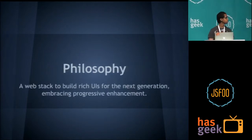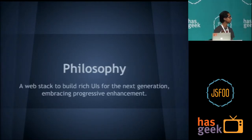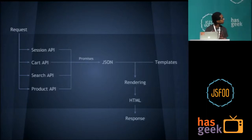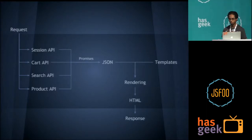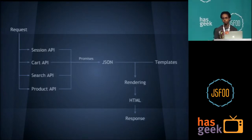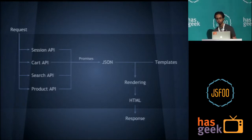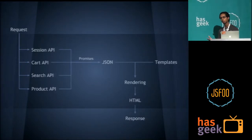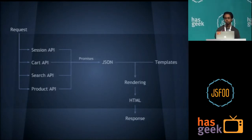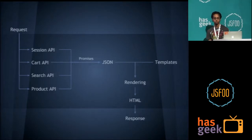The basic philosophy: a web stack to build rich UIs for the next generation, embracing progressive enhancement. Your typical web framework will look like this: you get a request, you hit a bunch of APIs — for a typical Flipkart page, you hit session, cart, search, and product. All these APIs give you data which you compile into JSON, pull up your templates from the file system or CDN, compile it together, render it, get the HTML, and serve it to the client. Plain and simple.